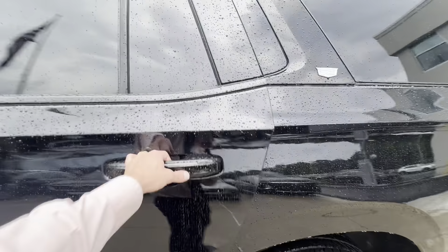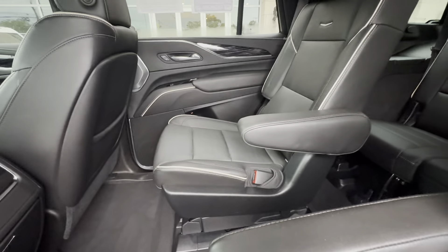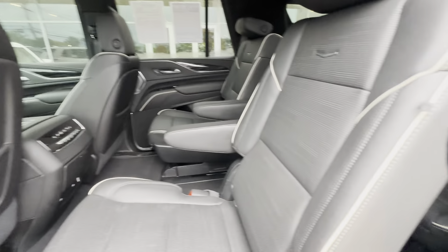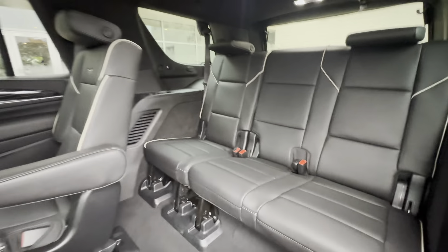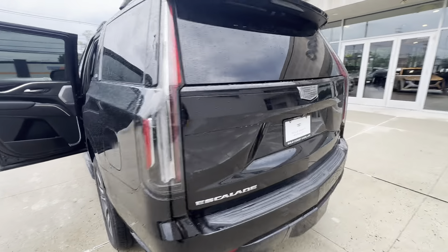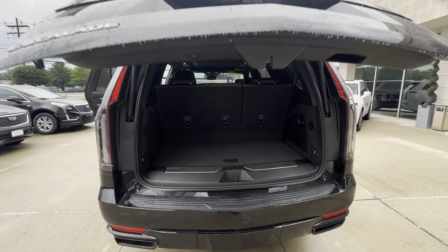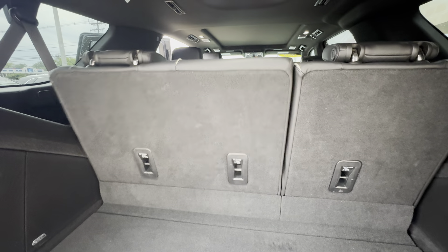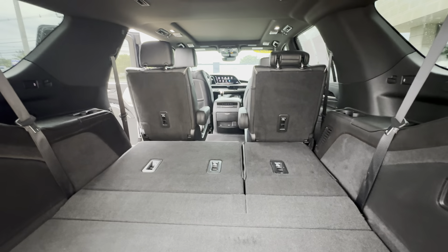Now this Escalade does have captain's chairs in the back seat, heated captain's chairs, really great view of that third row here. Bose premium sound system coming around to the back. You push this emblem here to open up the trunk — power lift gate, third row, power folding third row seats, power folding second row seats.